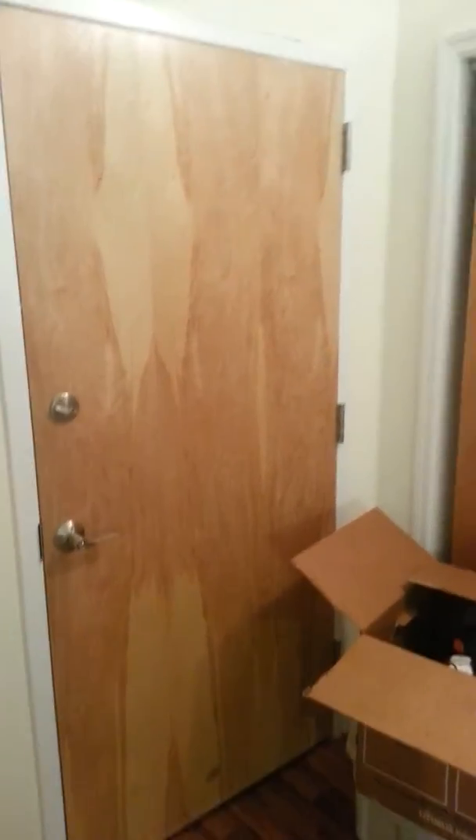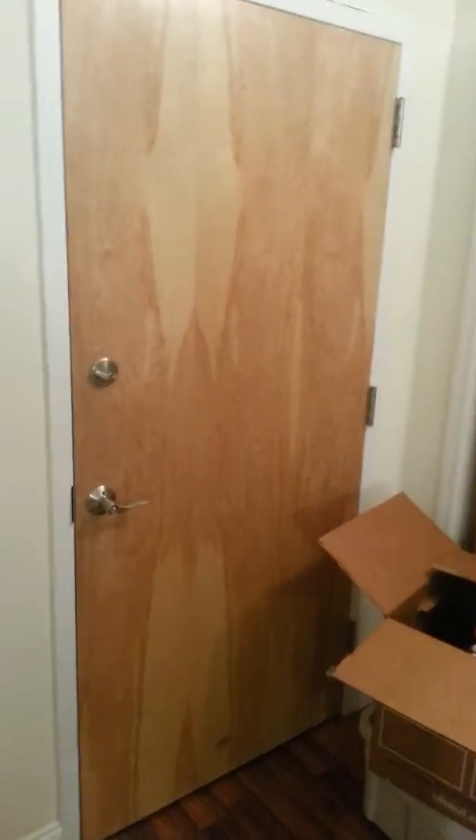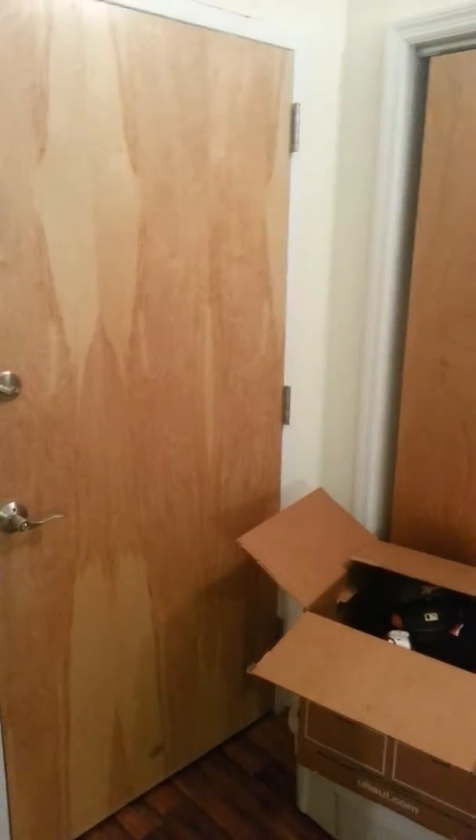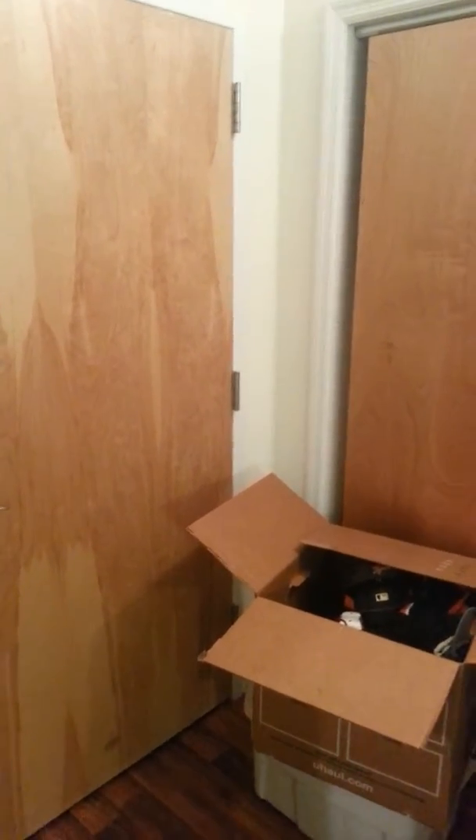A follow-up to the clip I sent you guys over the weekend. I've been here a little over a day. I think I'm in pretty good shape. I've got to go to work tomorrow.